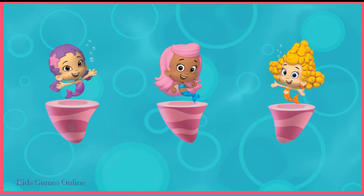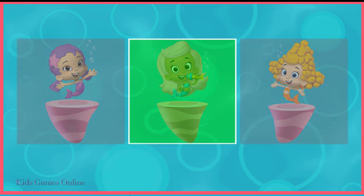Which of these guppies sings with a fish microphone? Tap on her. Fantastic! Molly has a microphone.